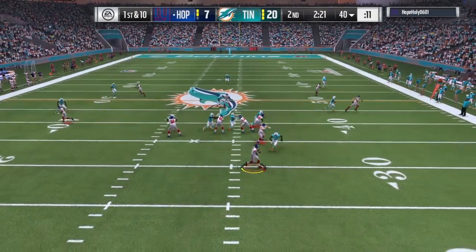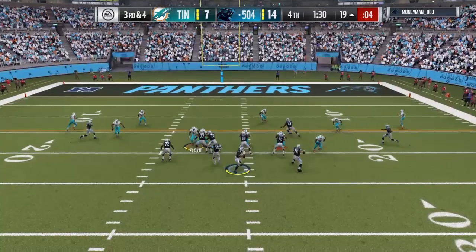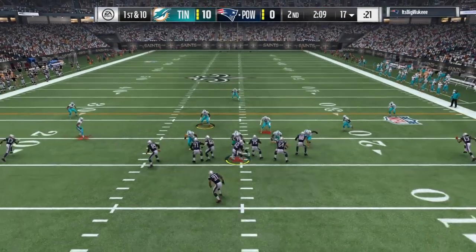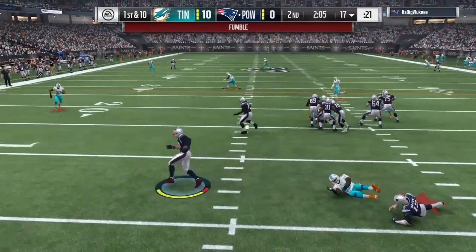He's a great pass rusher and did get sacks. 86 speed is nice to chase down some fast quarterbacks. He does only have around 65 zone, which isn't great, so he's not that type of linebacker. If you pick him up, I would say just blitz him — that's pretty much all he's for, along with stopping the run.